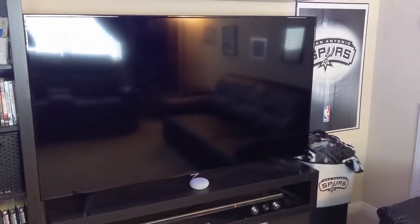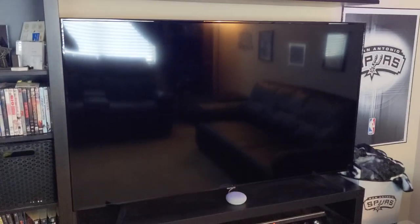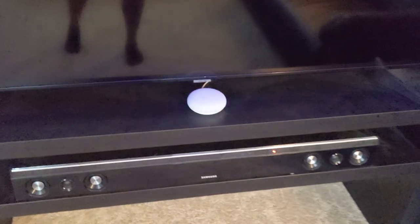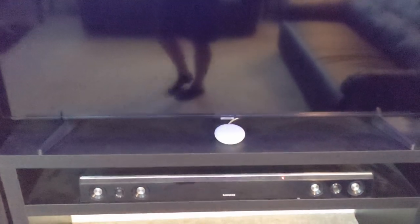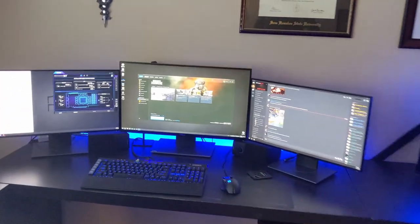Over here there's a little theater seating area. The TV is a relatively inexpensive 65-inch Samsung 4K — nothing too special, since the nice one is downstairs. I've also got a Google Home Mini and a Samsung soundbar that actually sounds pretty good even though it's fairly old.